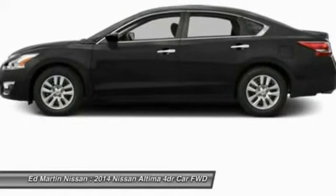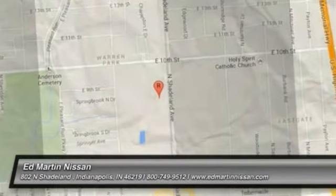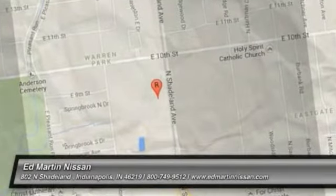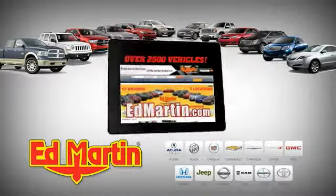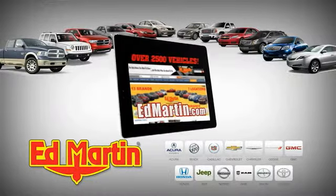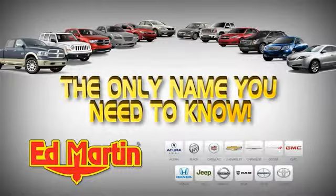Come take a test drive today. Seven locations. Thirteen brands. Over 2,500 new and used vehicles online at edmartin.com. Ed Martin is the only name you need to know.